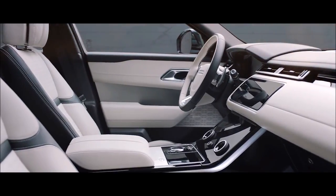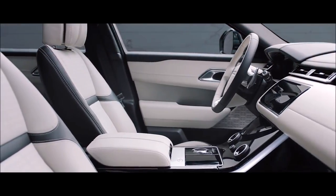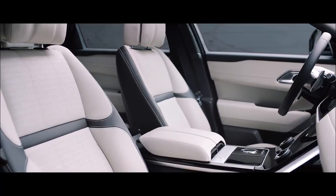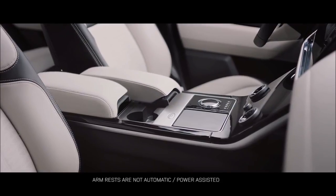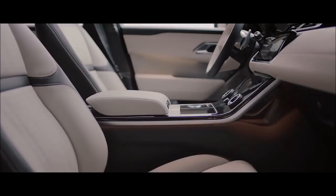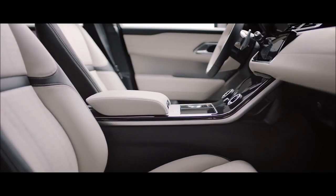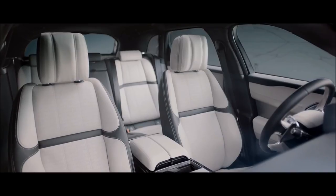The Velar has a familiar Range Rover design architecture that exudes simplicity. Twin sliding armrests, configurable mood lighting, combined with luxurious materials and exceptional craftsmanship, create a bespoke environment which is both calm and sophisticated.